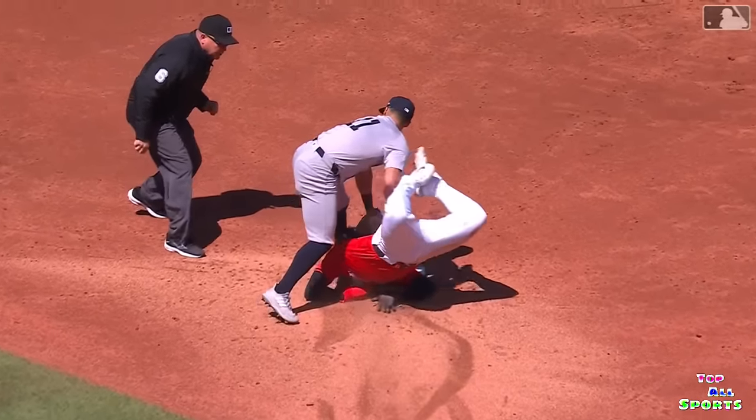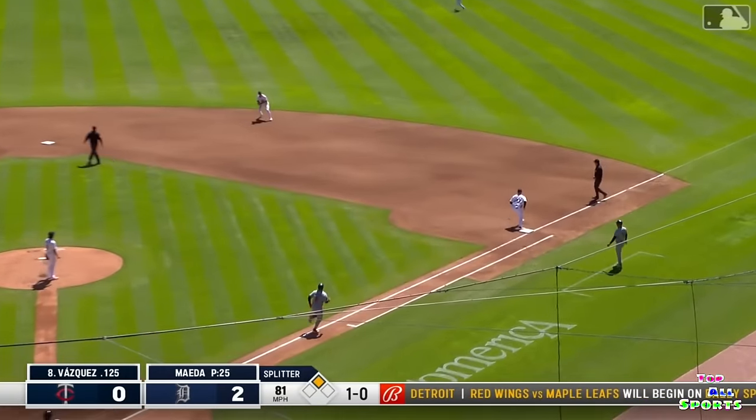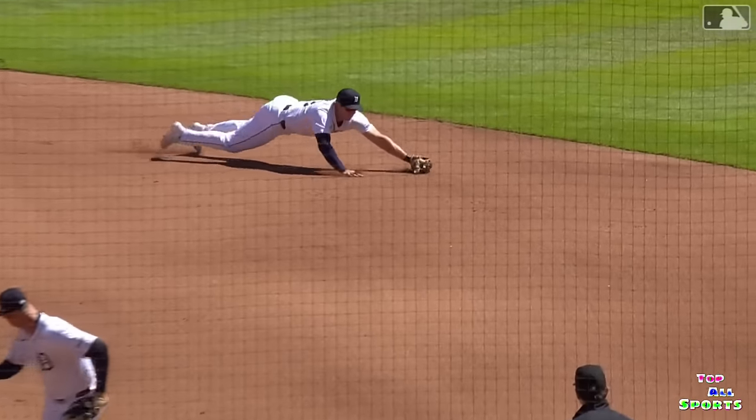Clark Smith on top of it. Ground ball diving stop by Cole Keith to the glove side — beauty. Cole Keith is just getting so much more comfortable.